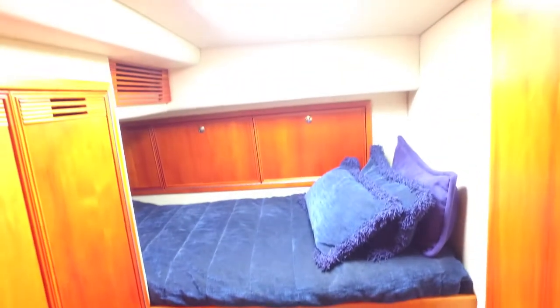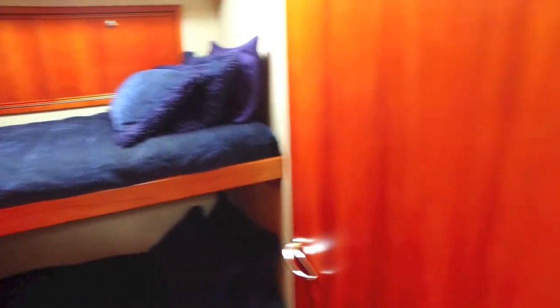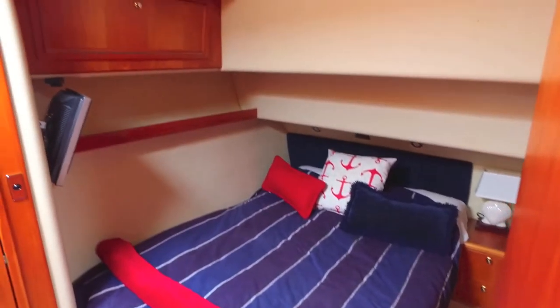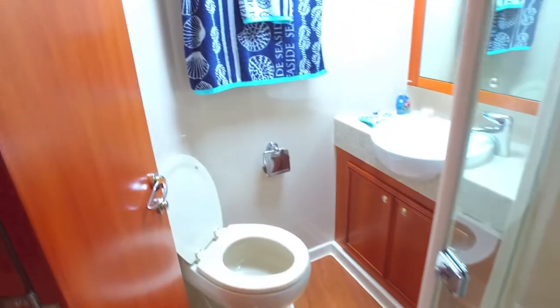The first guest stateroom is a pullman upper and lower, but very roomy and very comfortable. Moving forward on the starboard side, you've got the VIP stateroom — a queen-size bed, lots of storage, great headroom, TV, access to its own bathroom with hanging closets and an enclosed shower.